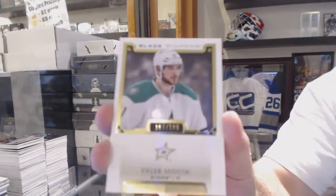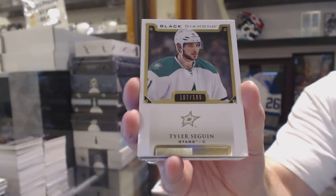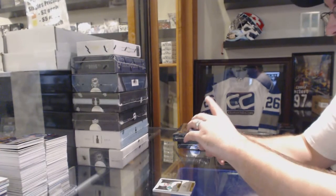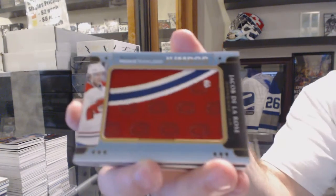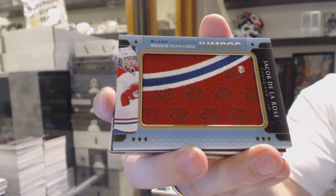Dallas Stars base to $1.99, Tyler Seguin. For the Montreal Canadiens, we've got a Jacob Delarose rookie team logo jumbo, Jacob Delarose.